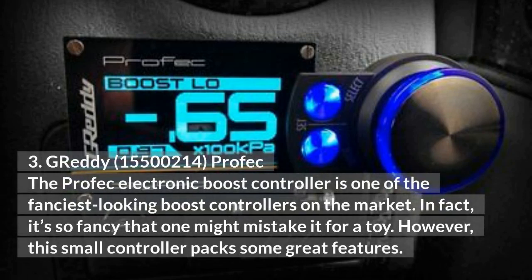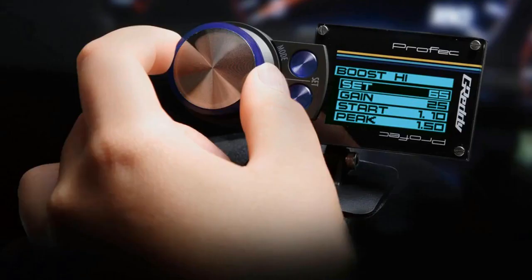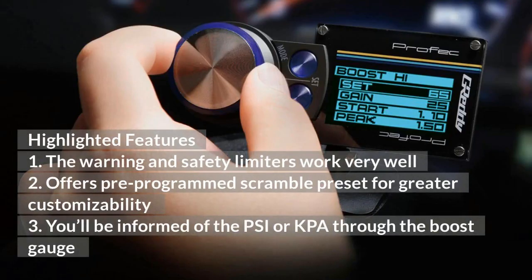Greddy Profec Electronic Boost Controller: The Profec electronic boost controller is one of the fanciest-looking boost controllers on the market. In fact, it's so fancy that one might mistake it for a toy. However, this small controller packs some great features. The warning and safety limiters work very well. It offers pre-programmed scramble presets for greater customizability. You'll be informed of the PSI or KPA through the boost gauge.